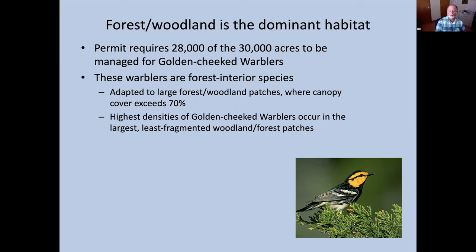Golden-cheeked warblers are a forest interior species. They need large patches of forest or woodland — I'll use those terms interchangeably, though technically they're not. I usually consider it in terms of canopy cover: if it's 70% or greater, it should be considered forest, which is why I call this presentation about forests, since that is the primary habitat for golden-cheeked warblers. They occur in the largest, least fragmented forest patches — generally hundreds of acres — and must be much larger than 35 acres to sustain a colony.